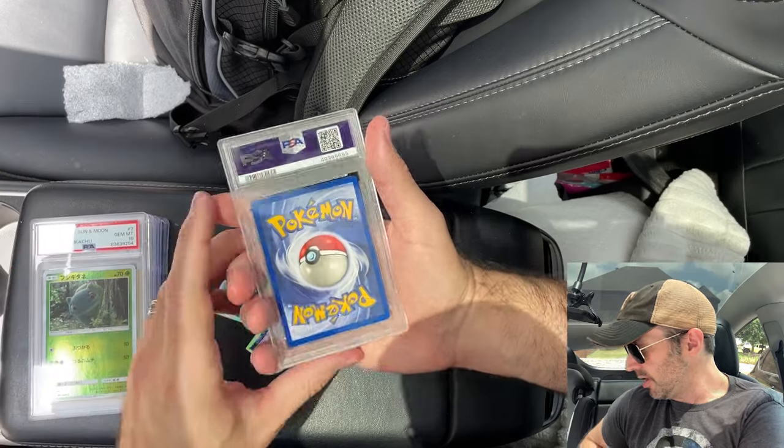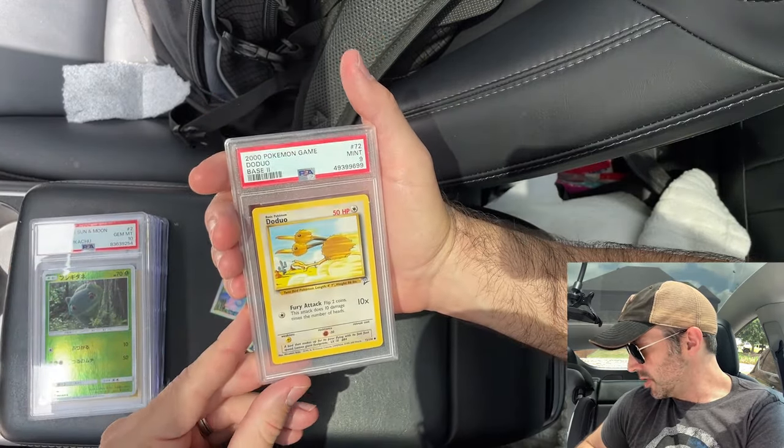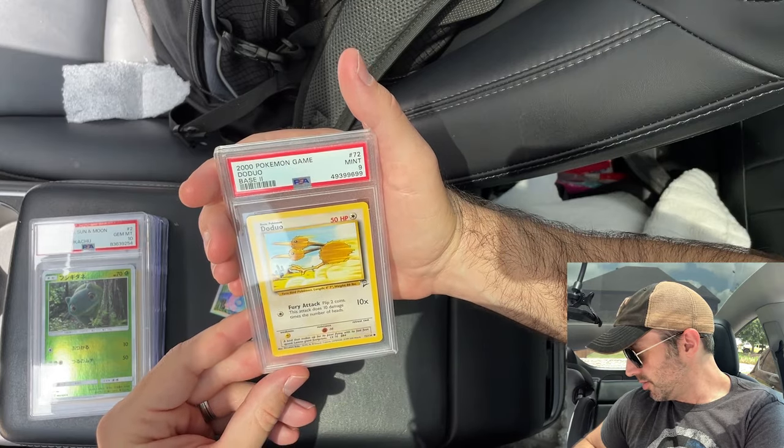And the last card we have. It's another PSA card. It's a Doduo from Base Set 2. It's a Mint 9. Yeah, that's really cool.